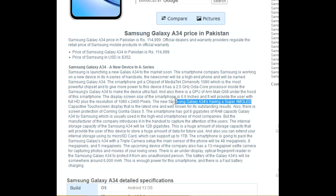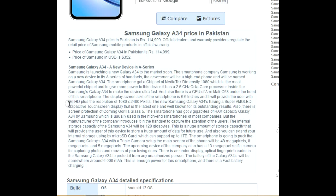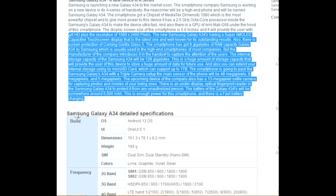The smartphone has got 8GB of RAM capacity, which is usually used in the high-end smartphones of most companies. But the manufacturer introduces it in this handset to capture the attention of users.